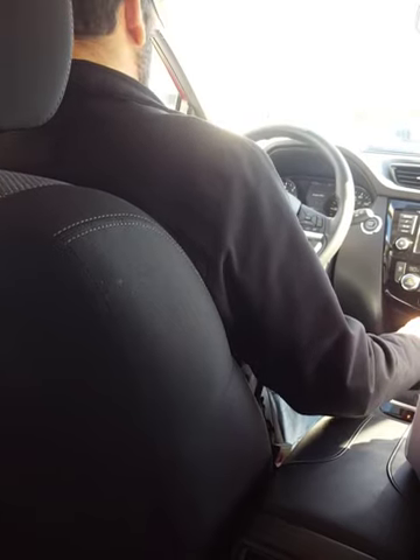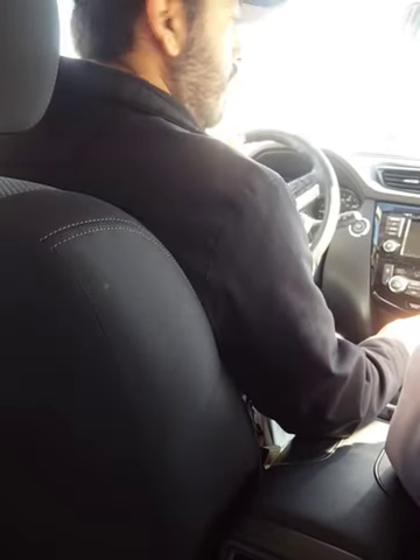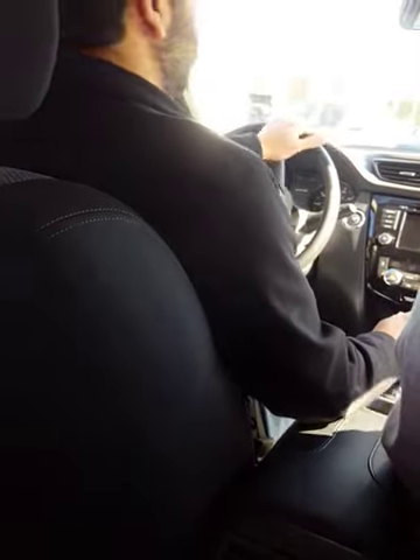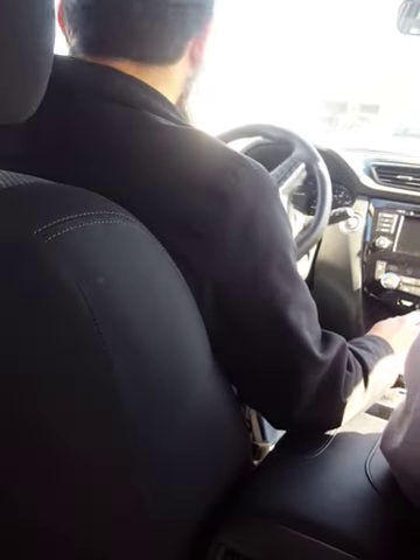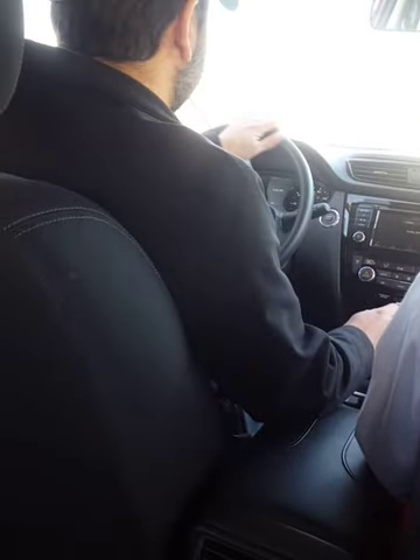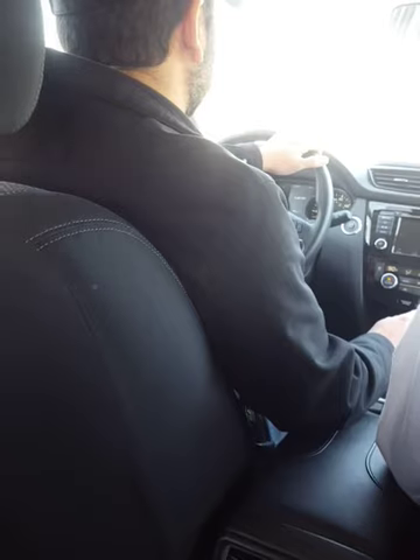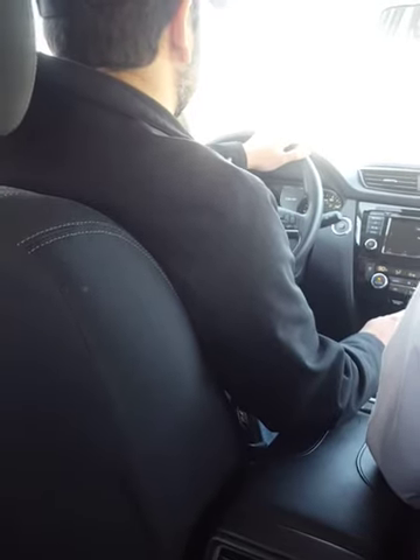You guys familiar with the area? Yeah, cool. Why don't we go out and hit Capital? This is an all-wheel drive, right? Is it always all-wheel drive or do you have to engage it? No, you would have to lock that in. Because if you were in all-wheel drive all the time, you're going to get less gas mileage.